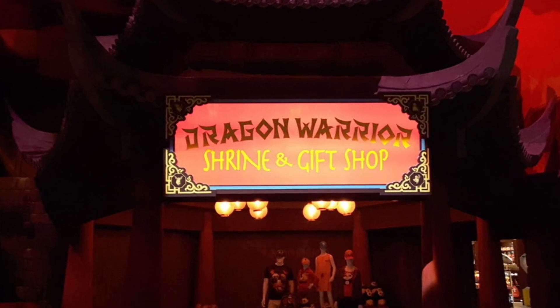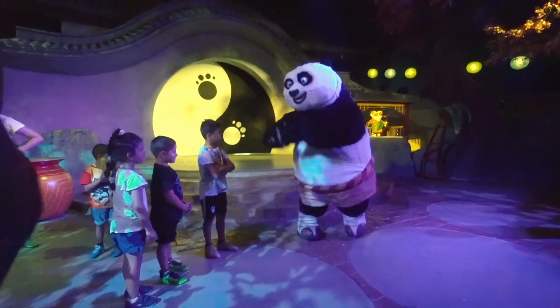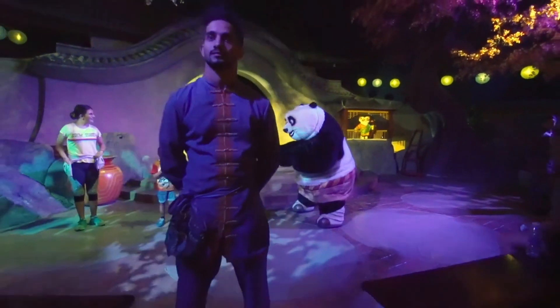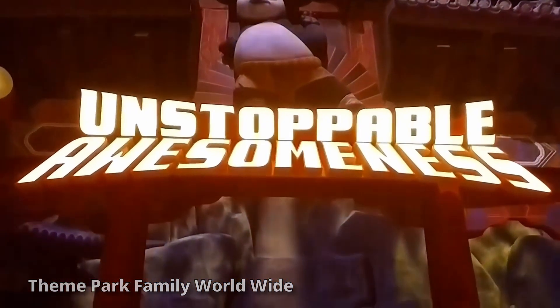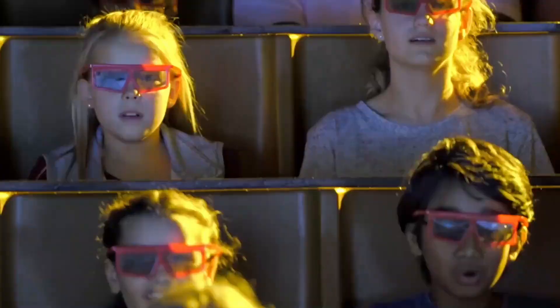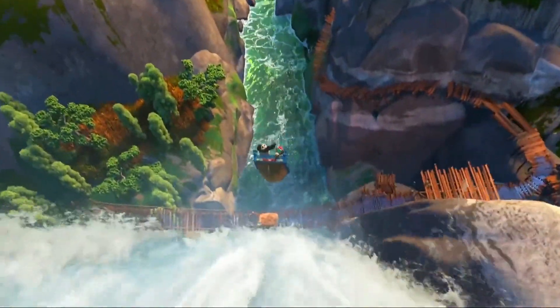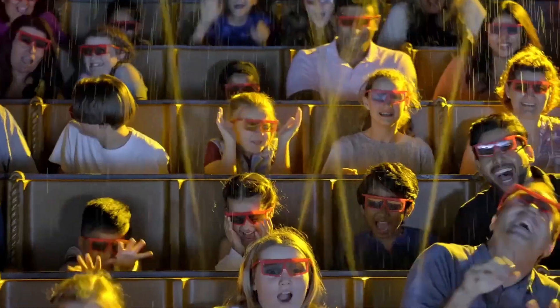Dragon Warrior Shining Gift Shop is a gift shop that sells Kung Fu Panda merchandise. At the Kung Fu Panda Academy, Kung Fu Master Po and Master Shifu take you to the exciting world of martial arts. Kung Fu Panda Unstoppable Awesomeness is a motion simulator supplied by SimWorks using their Cobra Motion Simulator technology. This attraction's plot and even voice lines would later be used in the Universal Studios Hollywood DreamWorks Theater, albeit with lots of changes.